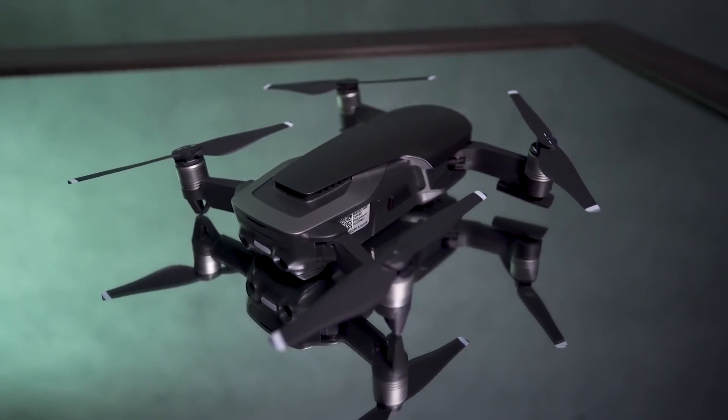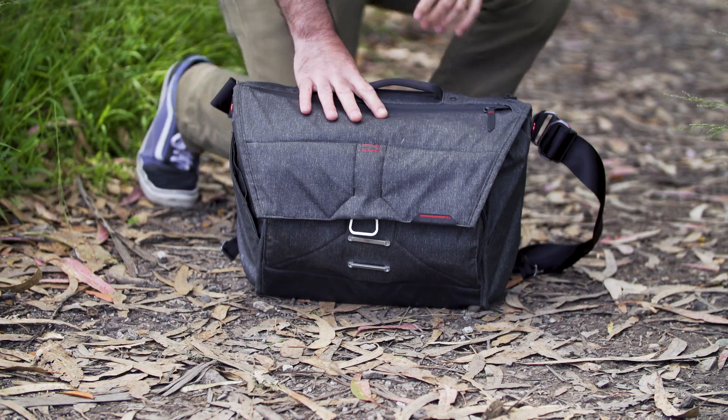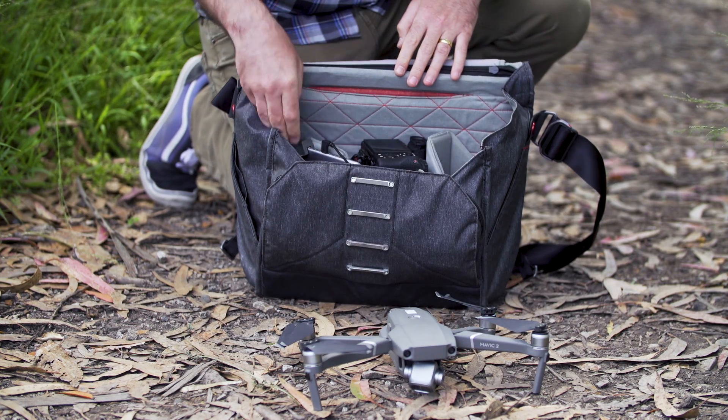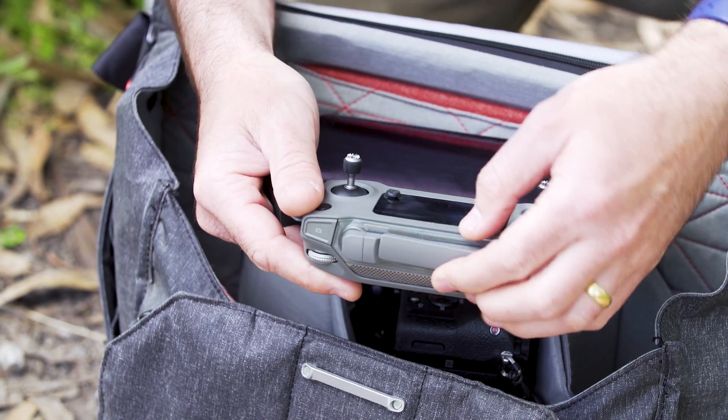If you're looking for something smaller and more affordable, there are options like the DJI Mavic Air and the DJI Spark. In addition to the drone itself, there are a couple of items that I always take with me on every drone shoot. One of them is the Peak Design Everyday Messenger Bag. I like it because it's got a perfect-sized compartment for your Mavic 2 Pro, your controller, and a DSLR or mirrorless camera.